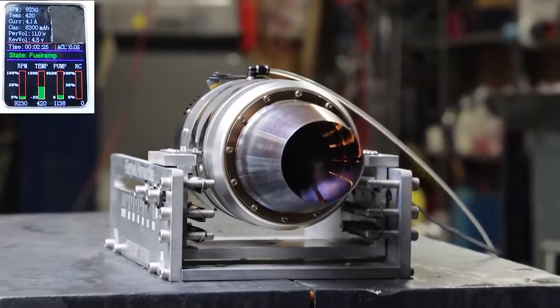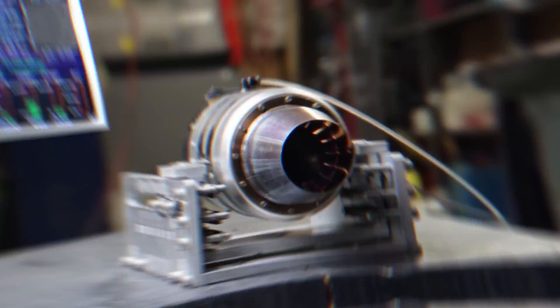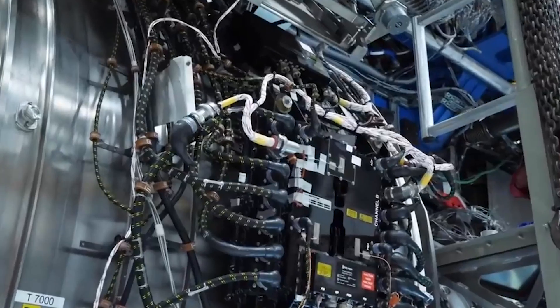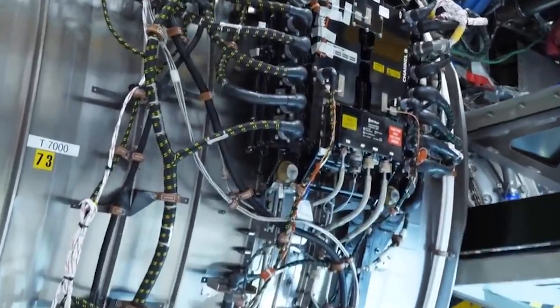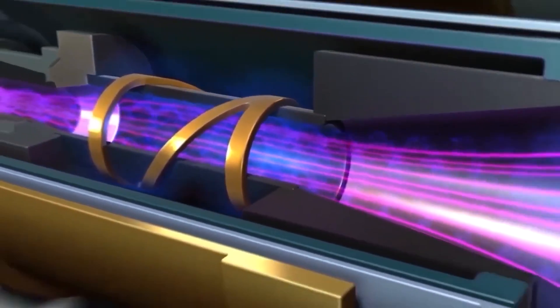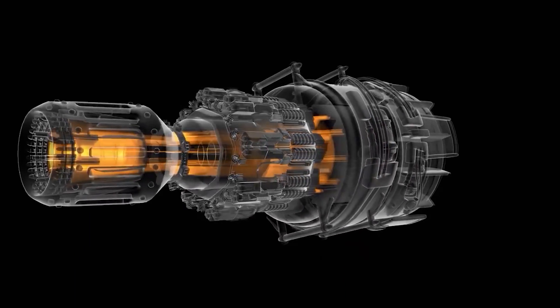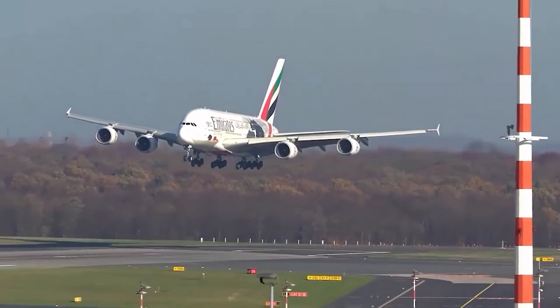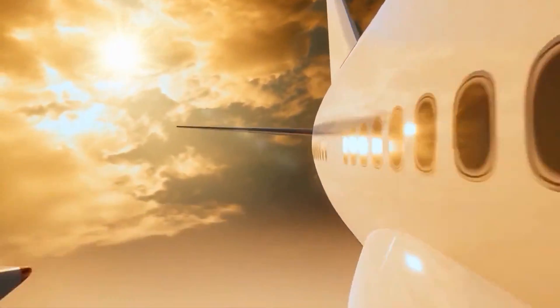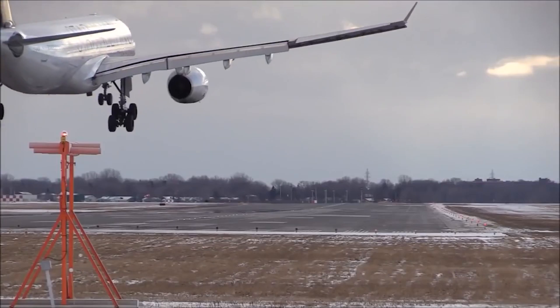A high voltage electric discharge is applied to the gas, which makes it highly ionized or energized. The plasma generated is then directed and controlled using a magnetic field, which shapes it and prevents it from diffusing, maintaining its structure. The plasma gets confined by the magnetic field and is then accelerated through a nozzle, where it expands and gets expelled at high velocities in a specific direction, creating a jet of hot ionized gas.